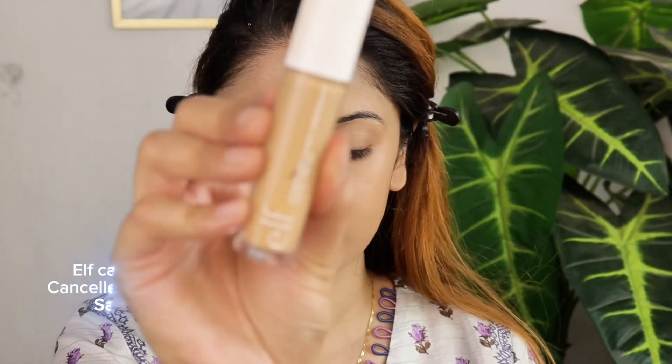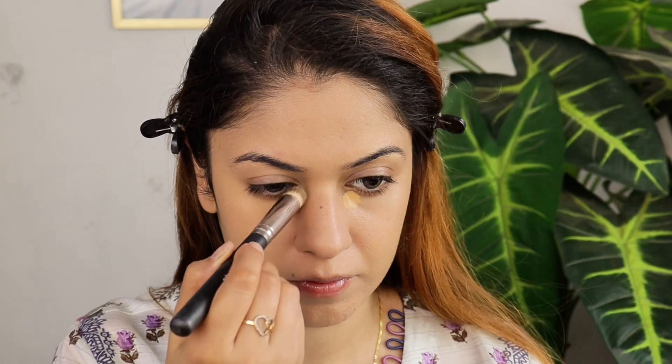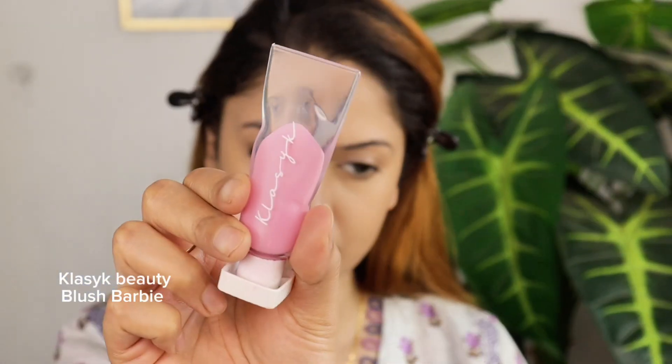Next, my Fieve Alf Camu concealer in the shade Sand. This concealer is the best for covering dark circles or discoloration under the eyes. Using a small amount, I'll apply it and blend it in gently. Pro tip: if you have dark circles, apply the concealer directly on them, but if you have redness or acne scars, it's better to dot the concealer around those areas.